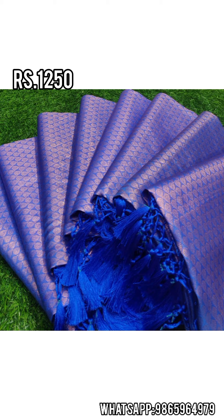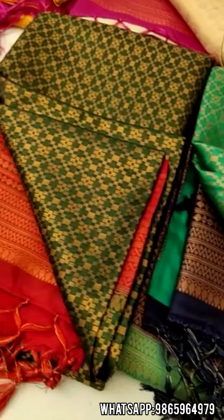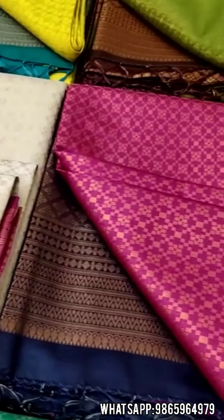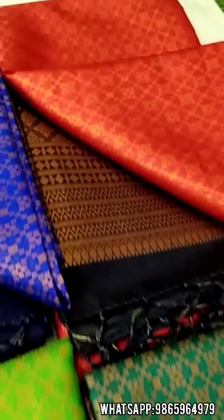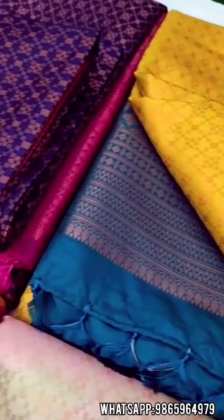If you want more color options, you can check the website or the WhatsApp group. If you are doing the same type of color, you can add a new color. You can contact us directly. If you are a reseller, you can also sell these. If you are watching this video, you can get a lot of special information.